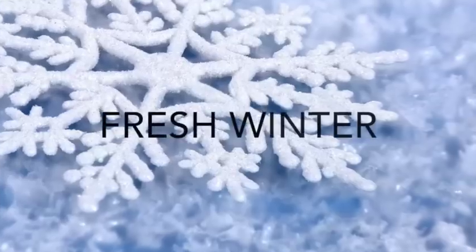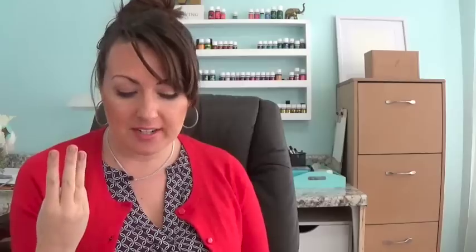This next one is called Fresh Winter, and I love this combo. This gives a crisp winter forest smell. It also helps support meditation and encourages feelings of creativity. Here's what you're going to need: five drops of Idaho balsam fir, three drops of frankincense, and one drop of wintergreen. Sit back and enjoy the crisp winter smell.